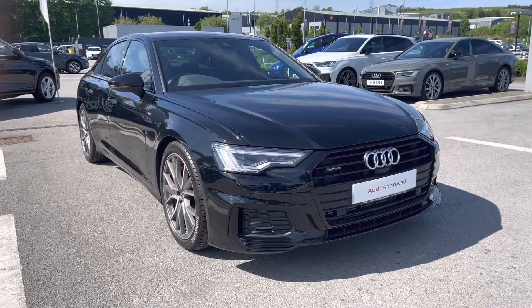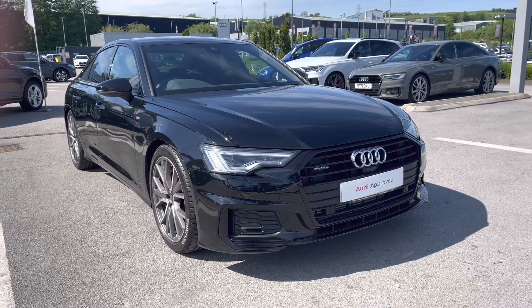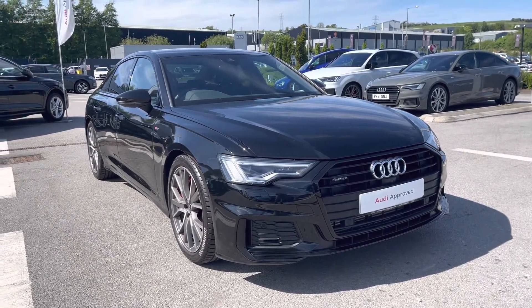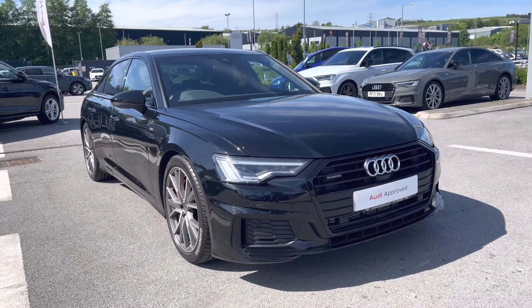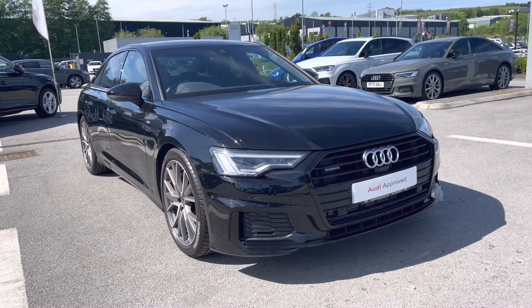Hi and welcome to Blackburn Audi. My name is Fiona and today I'm really excited to give you a tour of this absolutely stunning Audi A6 Competition that we've just got into stock here at Blackburn. If you are interested throughout the video, please don't hesitate to call 01254 868 216.